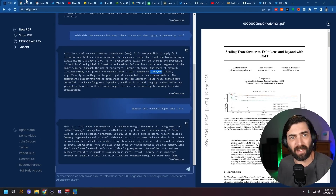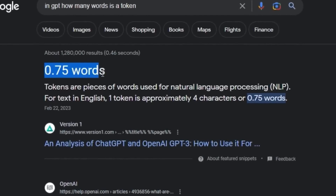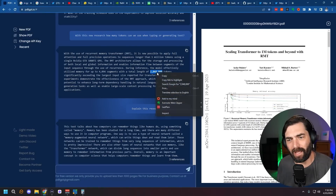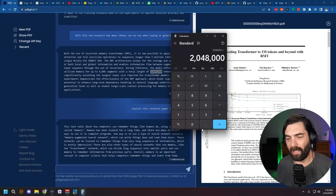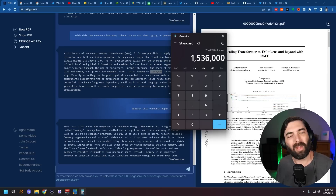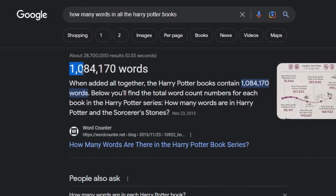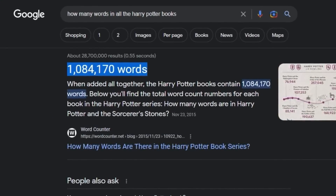To put this into easier-to-understand terms, one token is roughly 0.75 words. If we do the math on 2,048,000 tokens times 0.75, that's 1.5 million words that can be used in a combination of our input text and the text output back to us. To put that into context, the entire Harry Potter book series — all books combined — is 1,084,170 words. So you'll theoretically be able to paste the entire Harry Potter series into one prompt and ask it questions.